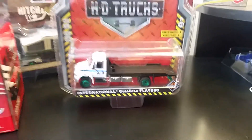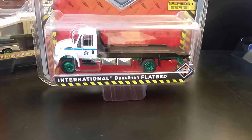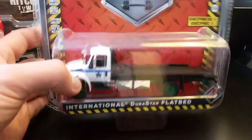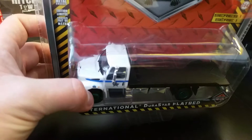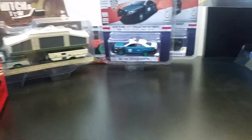Here is the HD Truck Series number one — International Durastar flatbed. I think I did a video on this. It was a random case I bought and this was in there, and I was really excited about that.